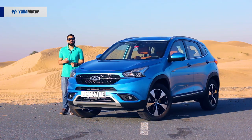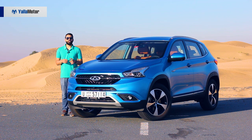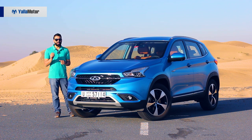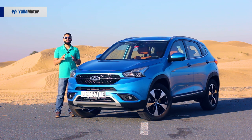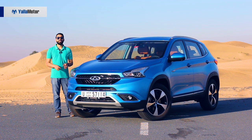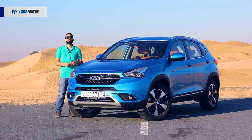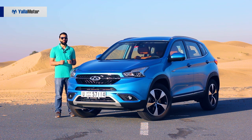The largest and nicest looking SUV in the Chinese automaker's lineup, the Chery Tiggo 7 is a feature-packed offering targeted towards those in search of the ultimate value-for-money proposition. At 69,900 dirhams, this fully loaded Tiggo 7 puts pricier rivals such as the Hyundai Tucson and Kia Sportage in an uncomfortable position.